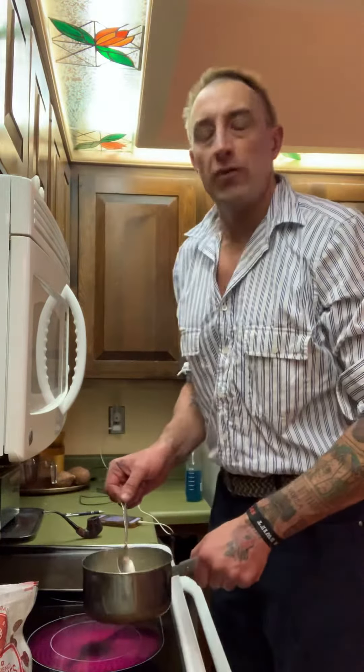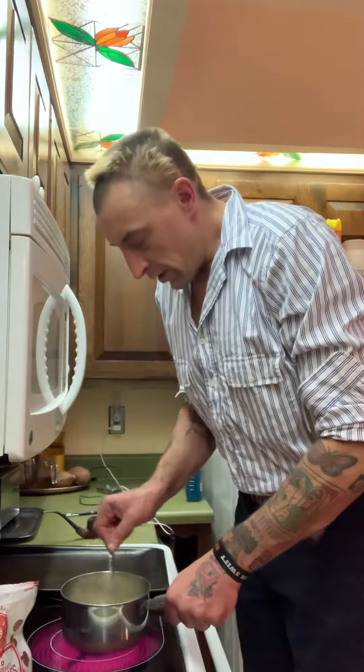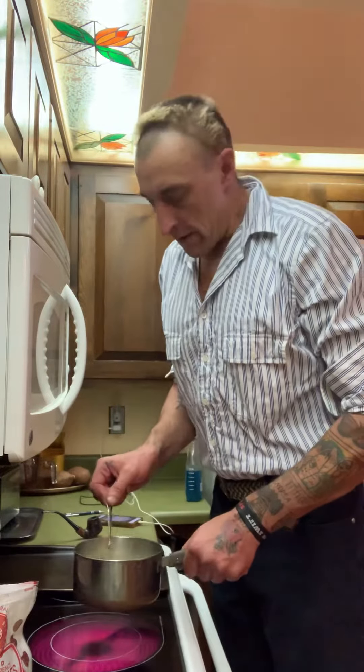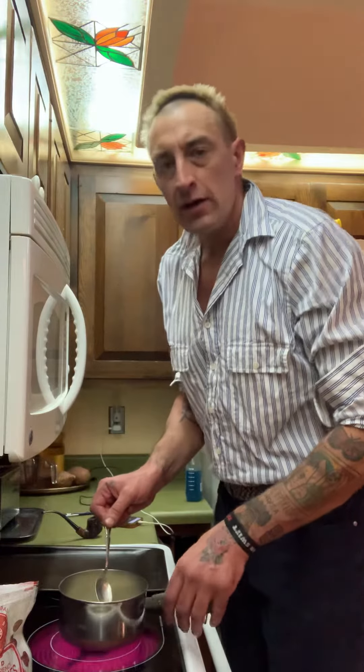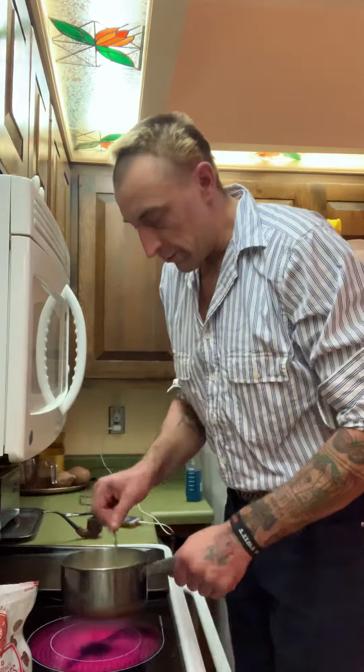As you guys might remember, I made maple syrup before. When you make maple syrup, you can also make candy — maple syrup candy — and you can use a thermometer.